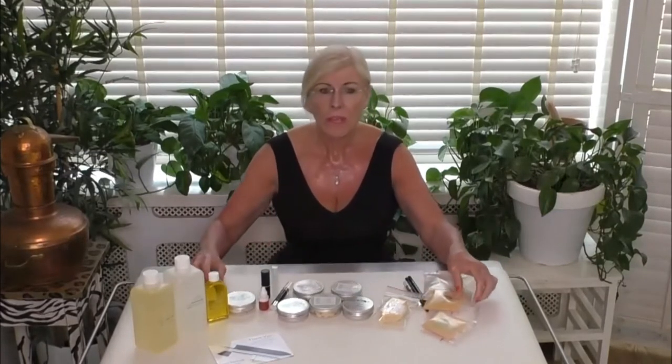Candelilla wax is the one I use most. It gives a nice gloss to lipsticks and lip glosses and is extracted from the leaves of the candelilla plant. It has a higher melting point than beeswax, so it provides a little more stability and makes the lipsticks nice and firm. That's one natural wax we use.